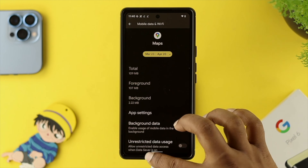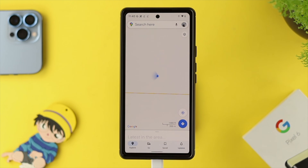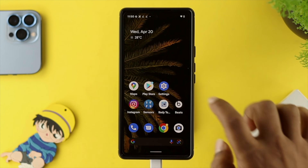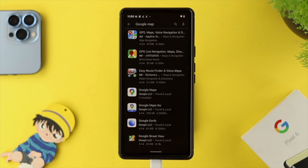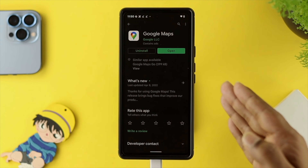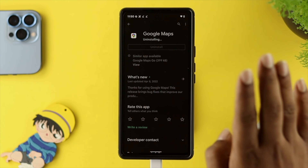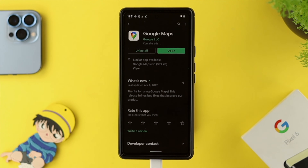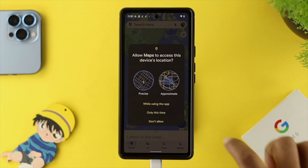After that, open up the Maps application to see if it works. If you've done that process but still have the same problem, the last thing to do is open up the Play Store and search for Google Maps. If a new update is available, go ahead and update it. If you don't find one, tap on 'Uninstall,' wait, then tap on 'Update' to reinstall. Open the app and check whether the problem is solved.